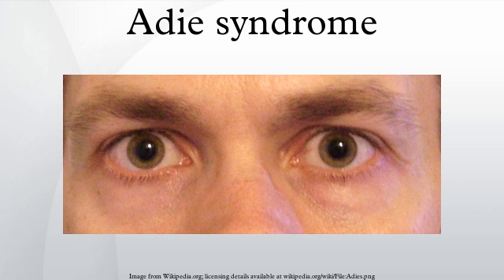Signs and symptoms: Adie syndrome presents with three hallmark symptoms, namely at least one abnormally dilated pupil which does not constrict in response to light, loss of deep tendon reflexes, and abnormalities of sweating. Other signs may include hyperopia due to accommodative paresis, photophobia, and difficulty reading.